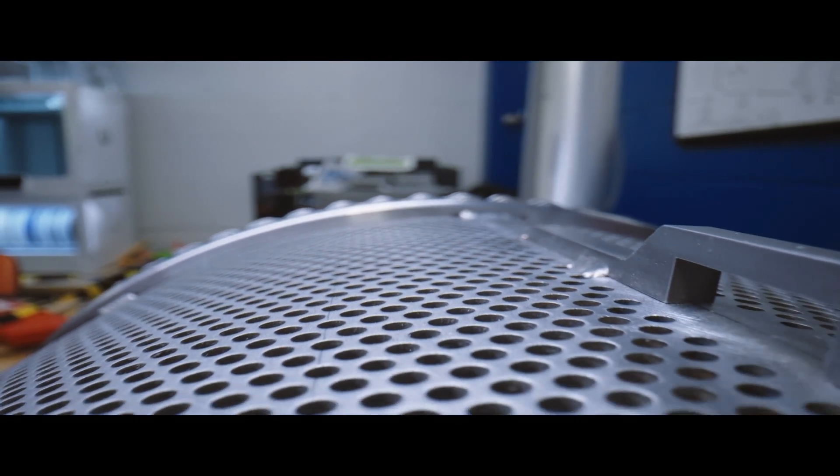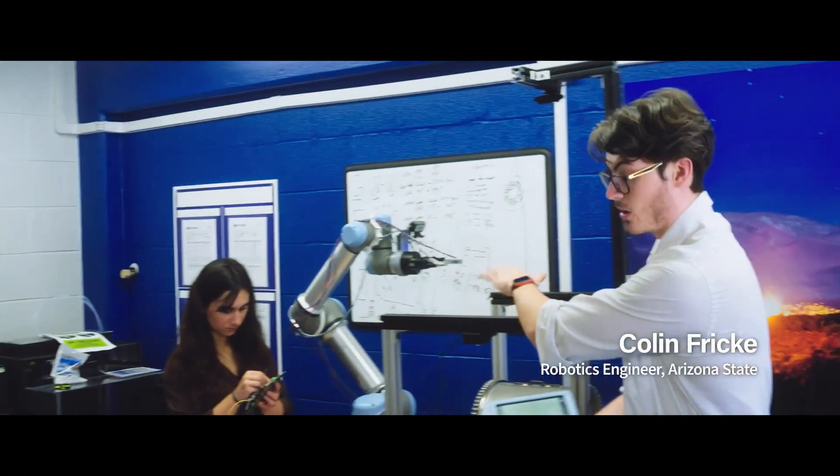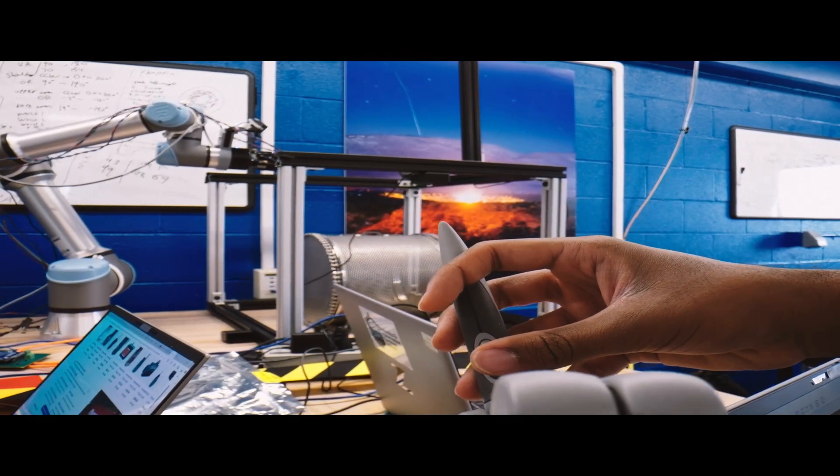We can communicate all the positions from here through this computer and then run it all the way to the robot, and it will mimic the movements of the haptic device onto the robot.